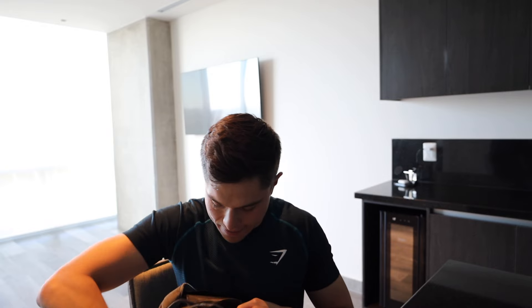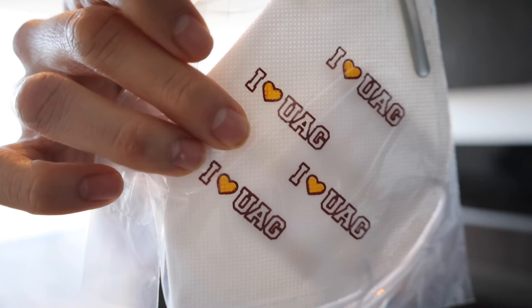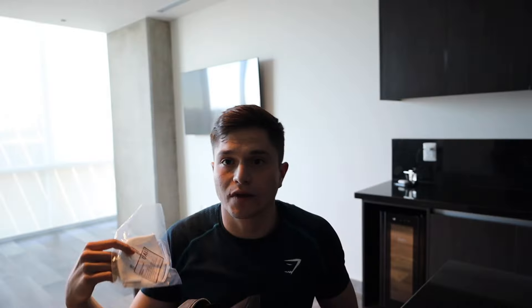Let's see what else we got. After that we have some face masks — I don't know if you can see it, but it says 'I love you, UAG.' Pretty nice little face masks.